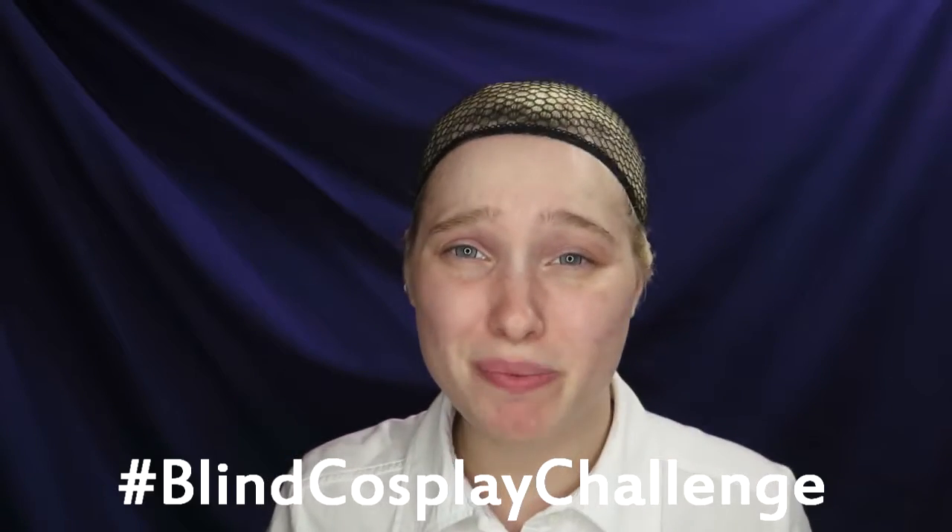Hello, my friends! Today I will be doing the Blind Cosplay Challenge. If you are familiar with the No Mirror Makeup Challenge or the Blind Makeup Challenge, it's basically the same thing, but instead of using a generic makeup look, you will be doing it in cosplay. I first saw this challenge on the Cosplay Amino app.